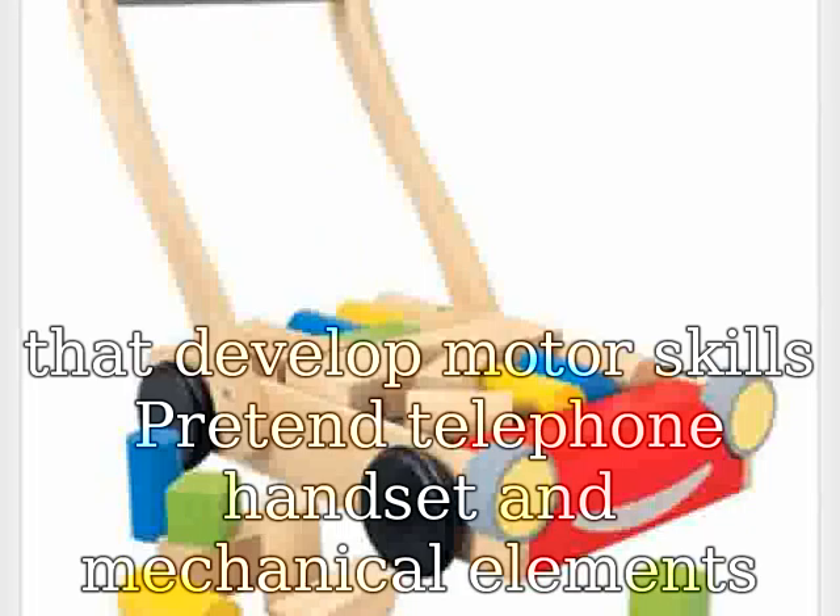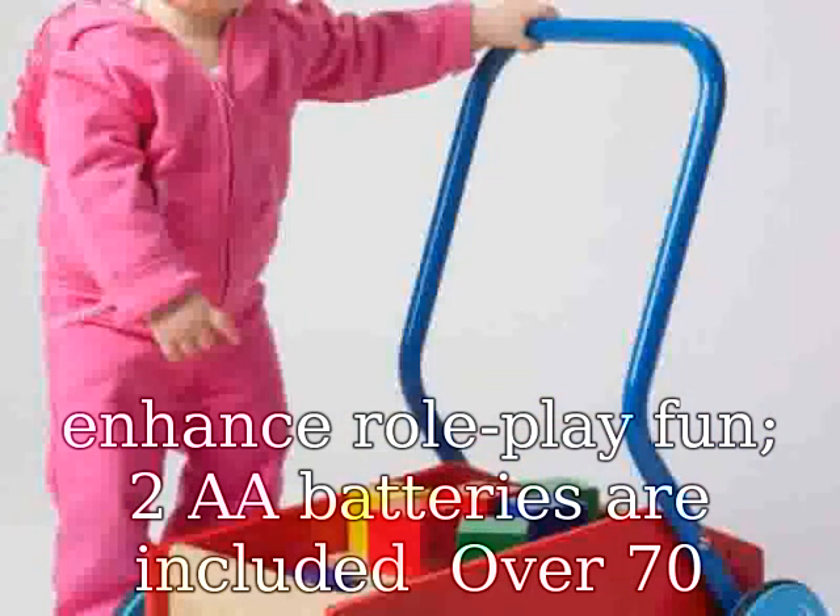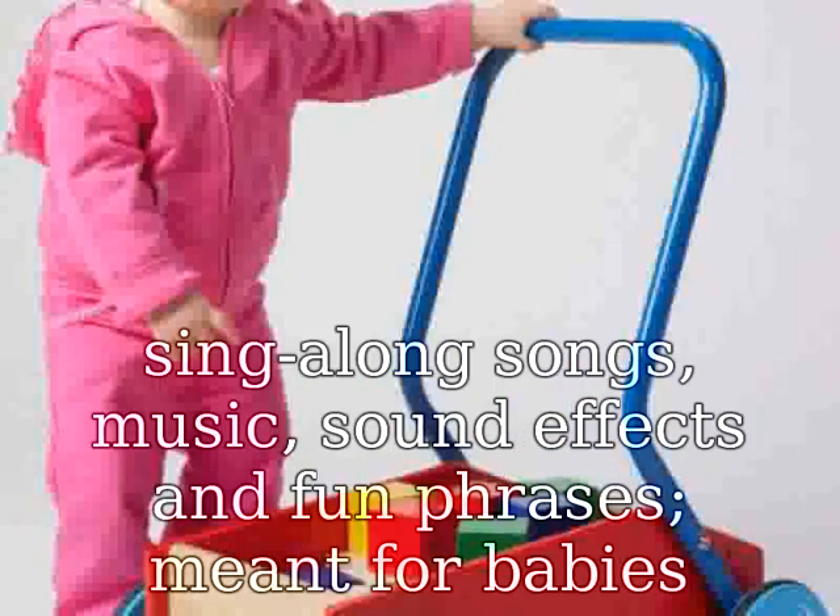A pretend telephone handset and mechanical elements enhance role-play fun. Two AA batteries are included. Over 70 sing-along songs, music, sound effects, and fun phrases.